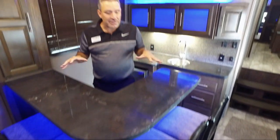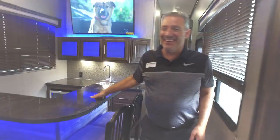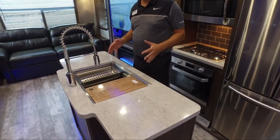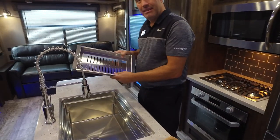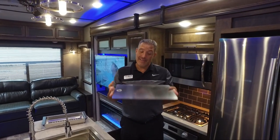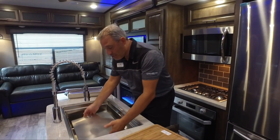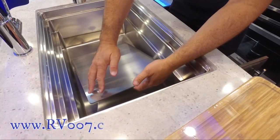The greatest thing about the bar is it doesn't just have to be a bar — it can be a desk, a workstation, or a place to eat with family. It provides extra seating space. Our kitchen features a very unique sink — the biggest and most versatile sink in the RV industry. It comes with a real bamboo cutting board and a strainer, and it is the only sink I've seen in the industry that could fit an actual cookie sheet inside.